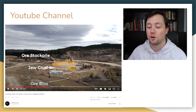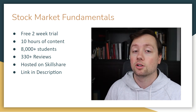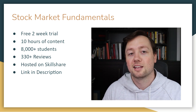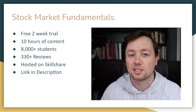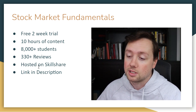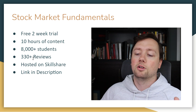It might be too late to get in because of this halt, but we'll see what happens when it opens back up, hopefully on Monday. If you want to learn more about how to analyze stocks and read price charts, consider signing up for my stock market fundamentals course — it's completely free, hosted on Skillshare, and we've got over 9,000 students and 330 reviews. The link is in the description. If you got value from this video, click like and subscribe — good luck trading and investing!